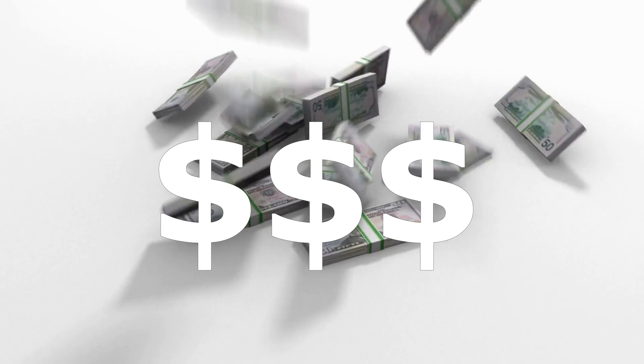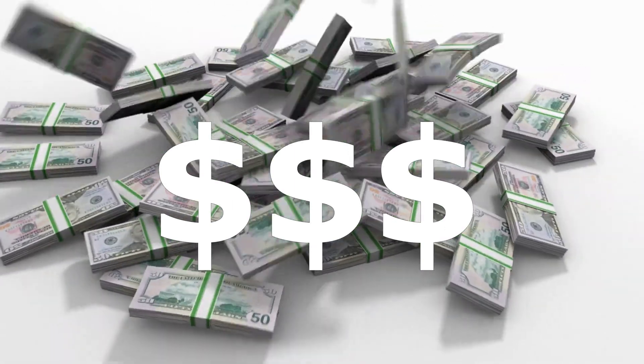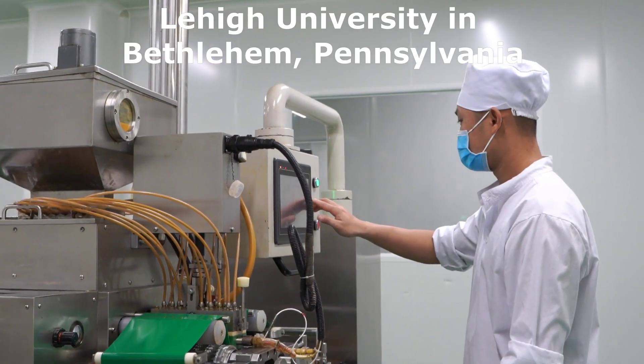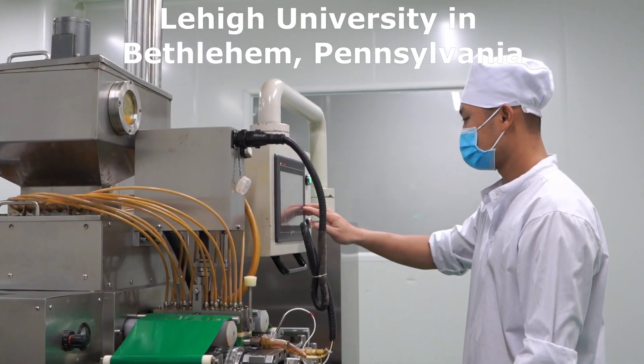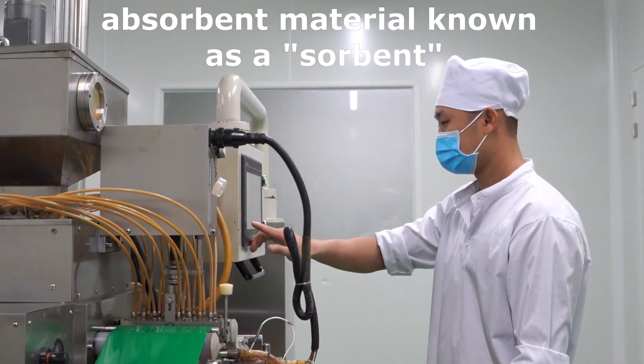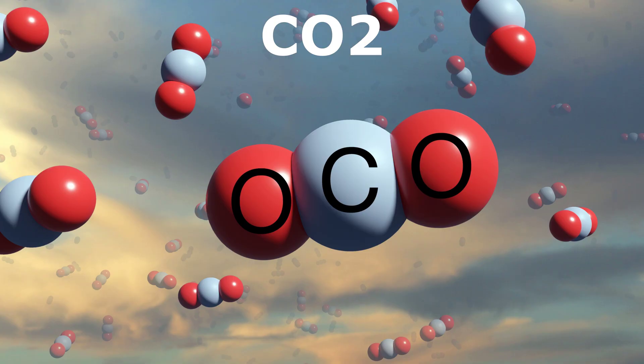This is the reason why they are so expensive to operate. Arup Singh Gupta and his team at Lehigh University in Bethlehem, Pennsylvania created a new absorbent material known as a sorbent that could pull more CO2 from the atmosphere than existing materials.